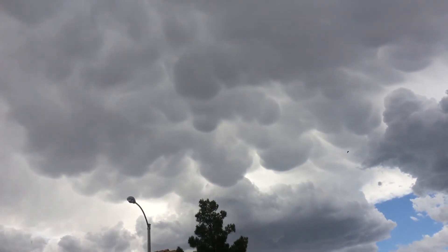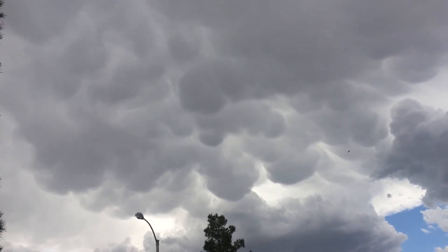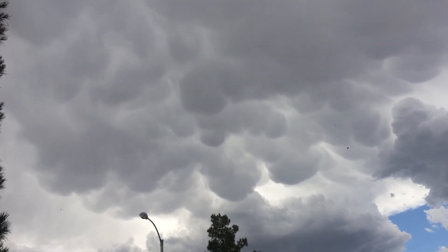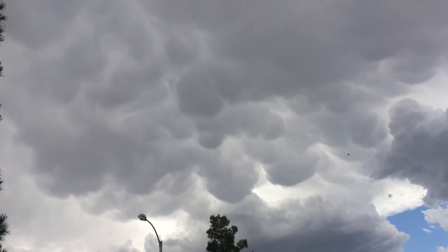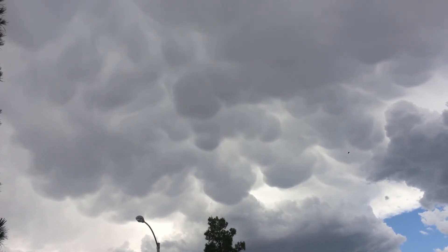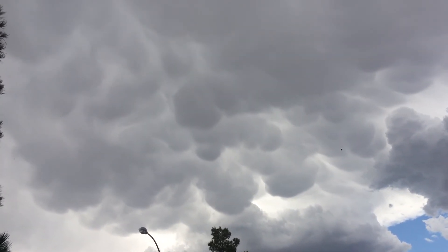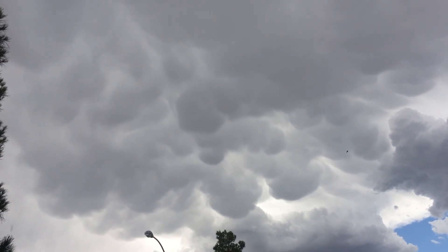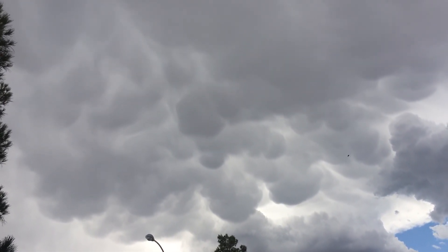By the way, lightning is produced by ice crystals. You can't have lightning without ice — teeny little crystals in the cloud that create charge separation, and that's what produces lightning. And of course nothing else produces thunder other than lightning. Take care and have an awesome supercharged Thursday.